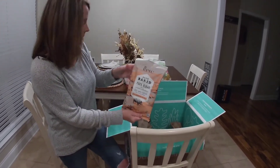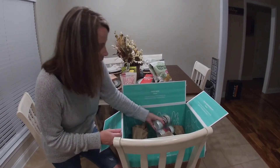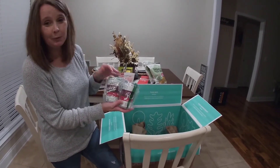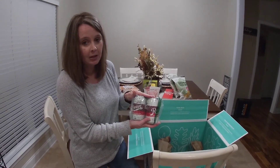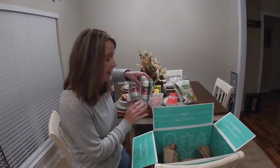Some pork rinds. And I have a husband who loves kombucha, so this is Revive Kombucha, which we've never had before. Again, you had to order two of these as well.